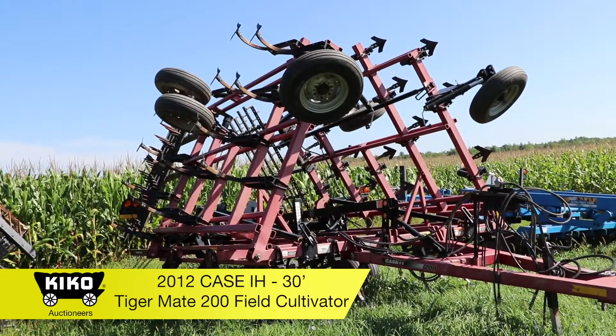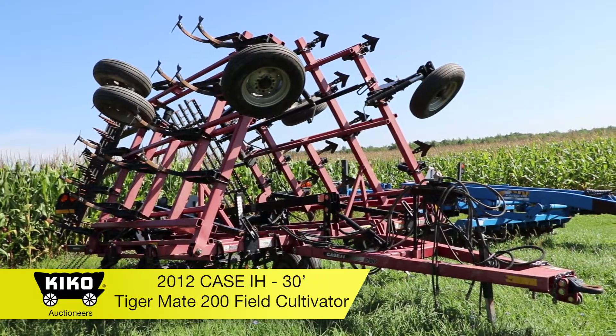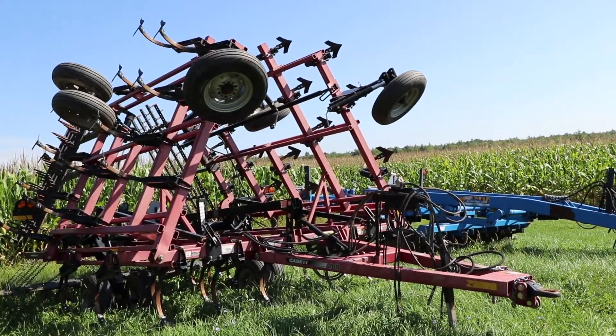2012 Case International field cultivator, model Tiger Mate 200. It is 30 foot, does have new shovels, and it's done approximately 400 acres.